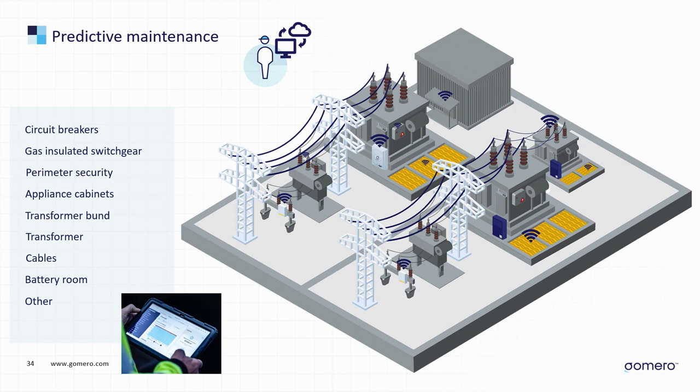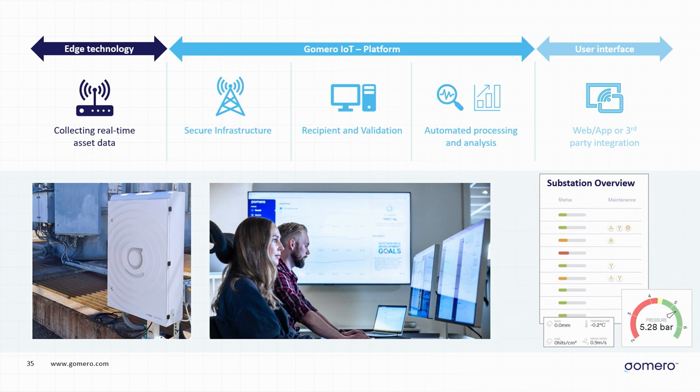We can monitor and perform analysis on any components within the substation. Our solution consists of three parts: the edge technology — the components we put on site that collect the data; our platform, where we validate and perform analysis on the data in a secure environment; and the user interface, which is what the customer sees — our web app, phone app, or integration into whatever ERP system they use.